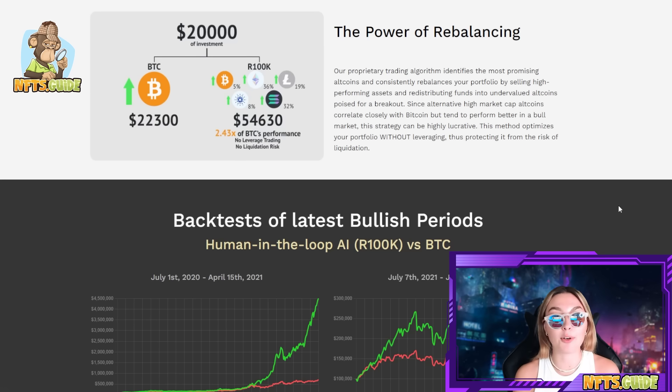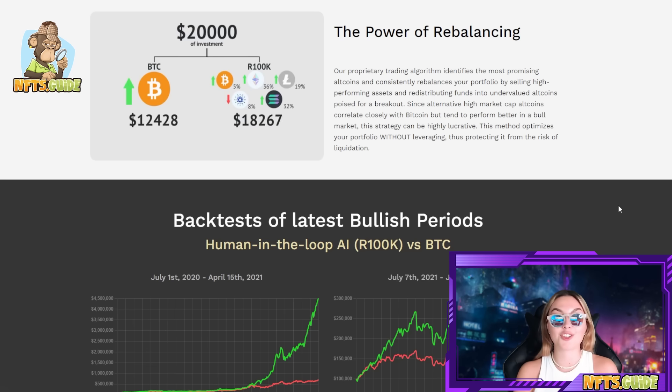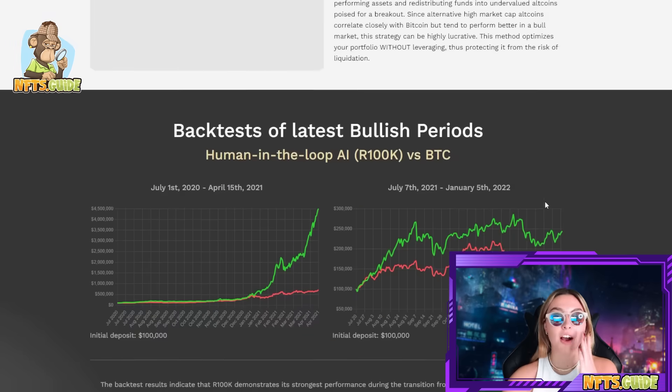Since alternative high market cap altcoins correlate closely with Bitcoin but tend to perform better in a bull market, this strategy can be highly lucrative. This method optimizes your portfolio without leveraging, thus protecting it from the risk of liquidation, so there's already a layer of protection built in. There's also a visual diagram on the site to help you understand how the rebalancing works.